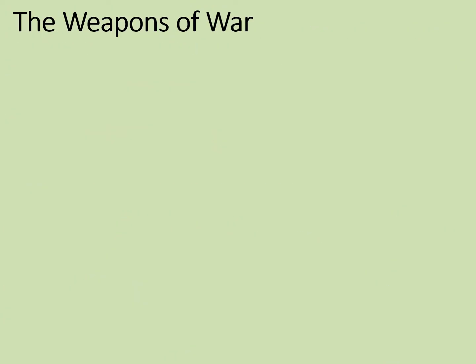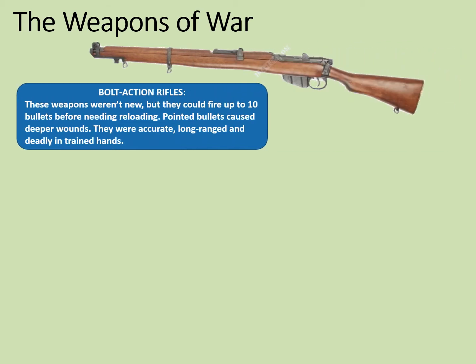The most common and basic infantry weapon was the bolt-action rifle. A British Lee-Enfield rifle is shown here. These weapons weren't especially new, but they could fire up to 10 bullets before they needed reloading. Pointed bullets caused deeper wounds. They were accurate, long-ranged, and deadly in trained hands.